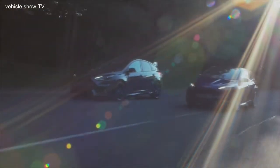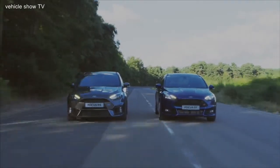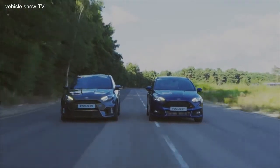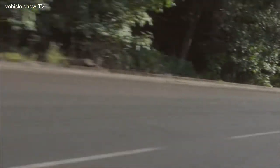Different cars for different tastes, so there's no winner here. What we can say is that both the Focus ST and Focus RS share the same passion you'd expect of a true Ford performance icon, and we'd happily take either the long way home.